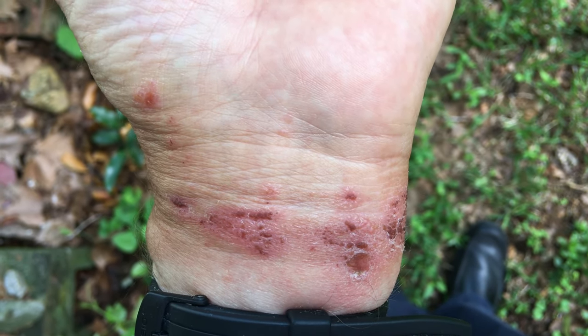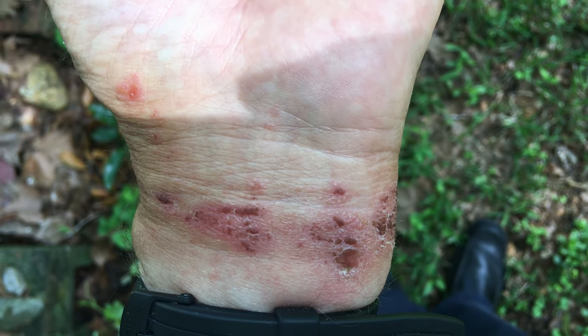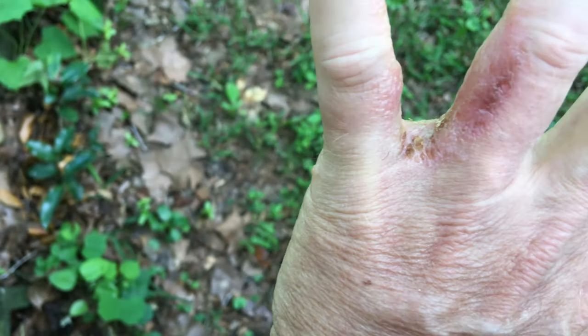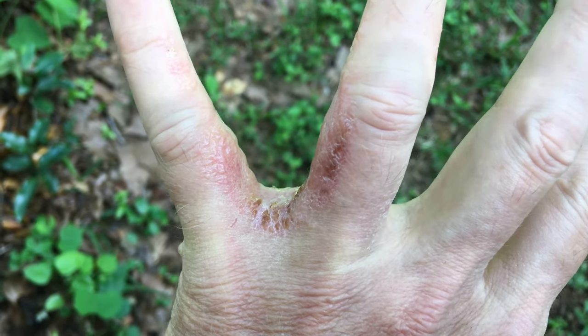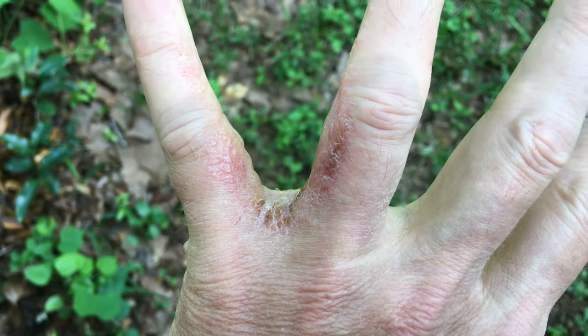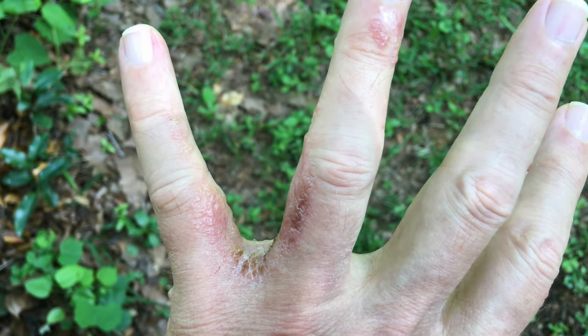This is actually quite a bit better than using baking soda, because baking soda doesn't allow it to breathe. This part here was actually quite bad too, but with the apple cider vinegar after 12 hours, and the oxygen on it, you can see that it's already beginning to heal.